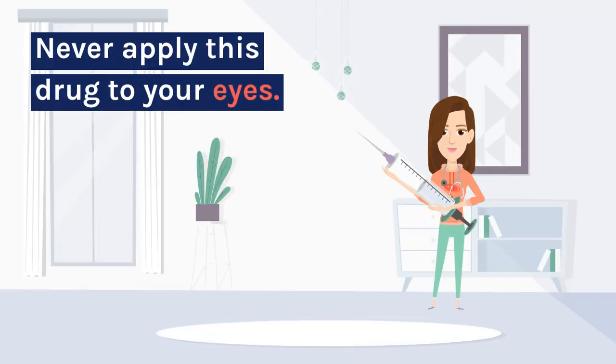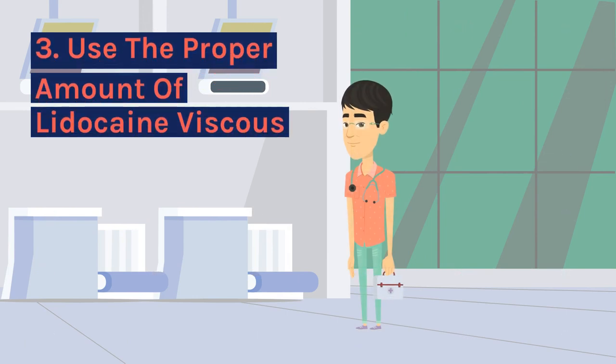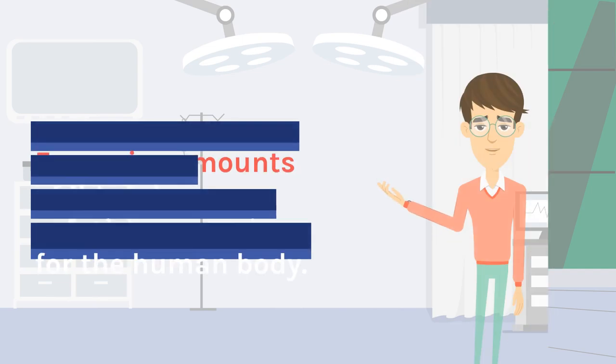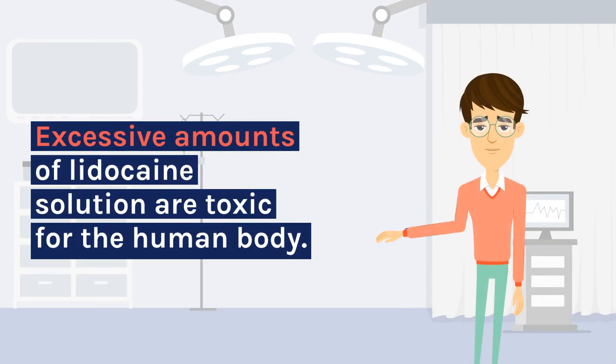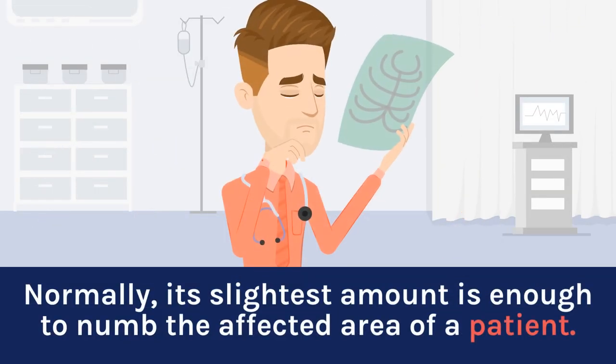Never apply this drug to your eyes. 3. Use the proper amount of lidocaine viscous. Excessive amounts of lidocaine solution are toxic for the human body. Normally, its slightest amount is enough to numb the affected area of a patient.